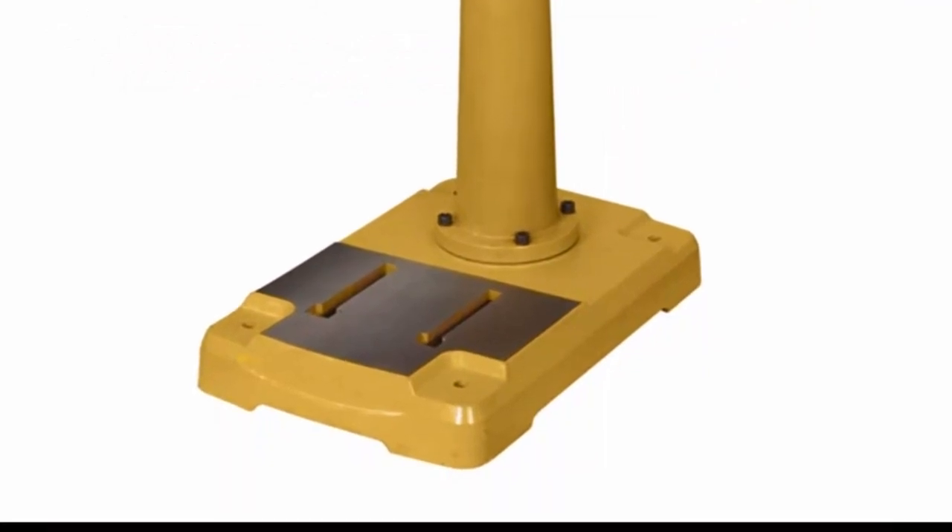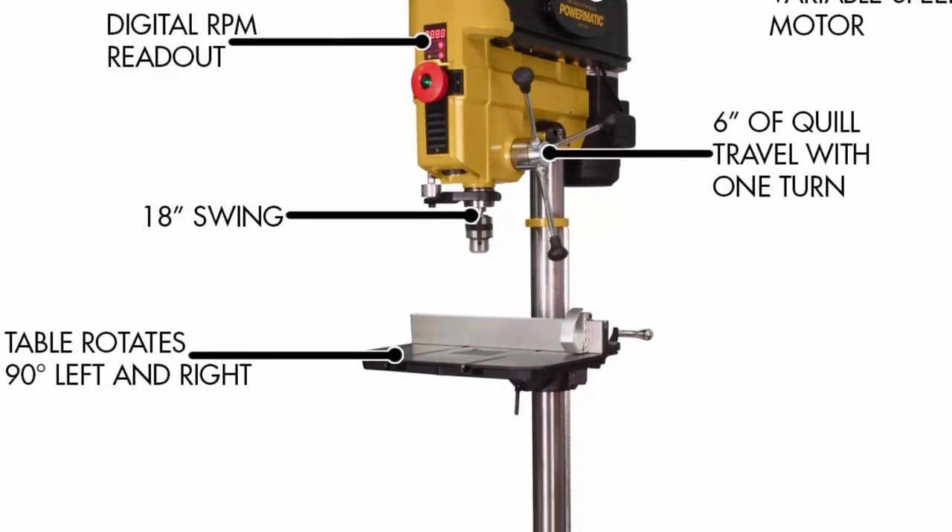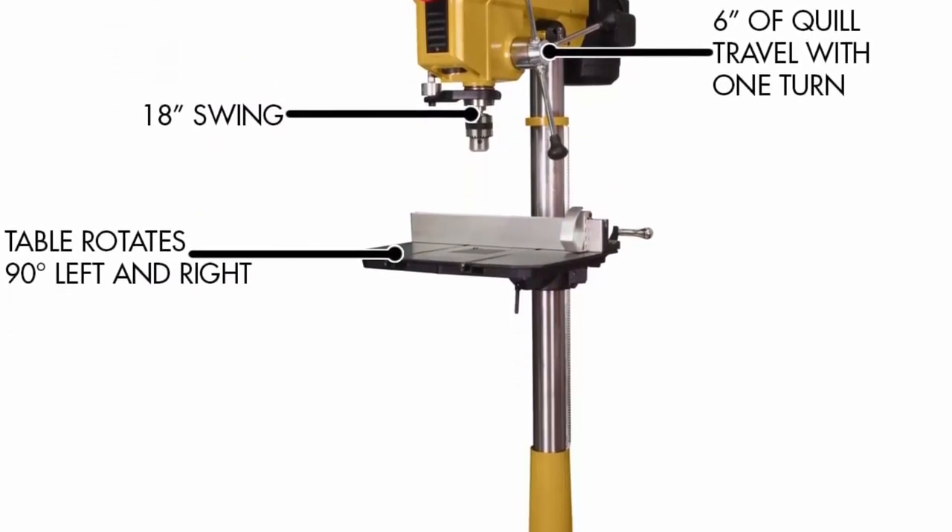Comfortable work conditions — reversible handles can be mounted on either side of the machine for rapid alignment of stock. Adjustable fence system provides a perfect 90-degree relationship to the tabletop.